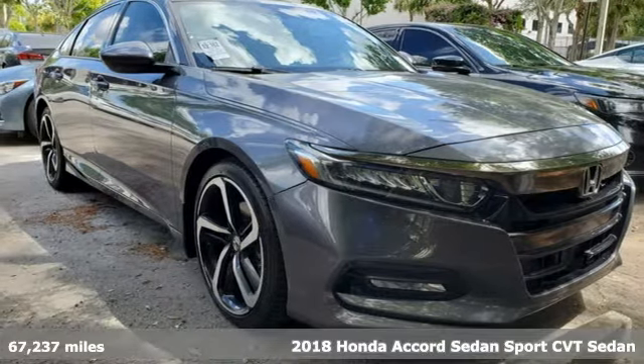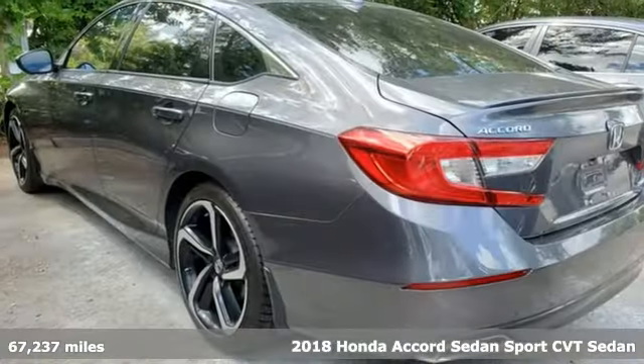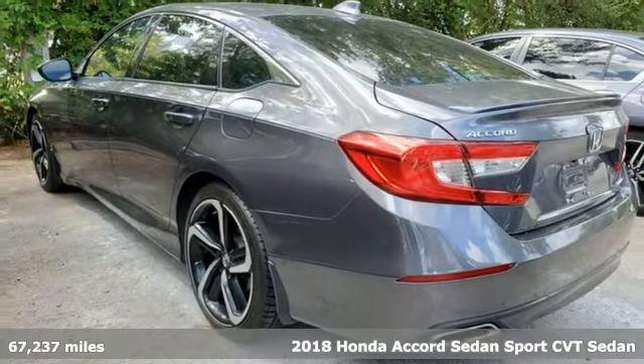It's a 2018 Honda Accord sedan. Honda made no compromises with this luxurious and practical Accord.